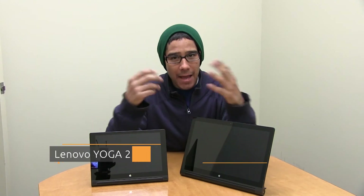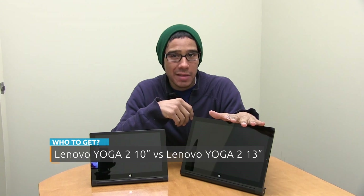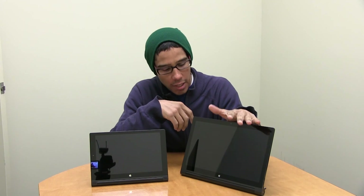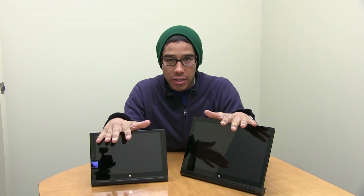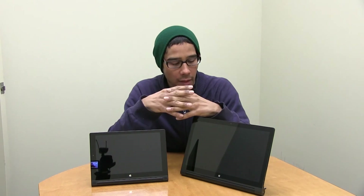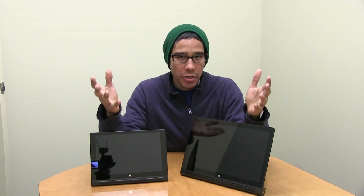Hey guys, welcome back — this is Bernardo from BTNHD. Which one should you get? I have the Lenovo 13.1 inch Yoga Tablet and the 10.1 inch Yoga Tablet 2, both running Windows 8.1.